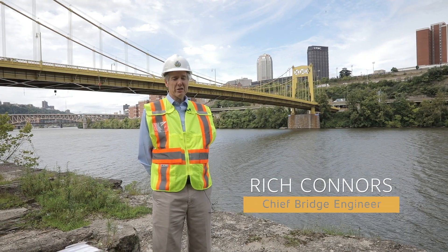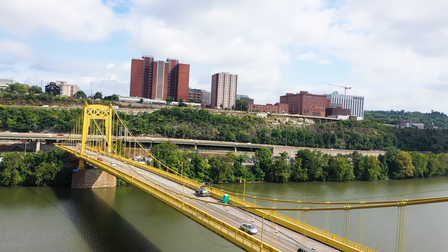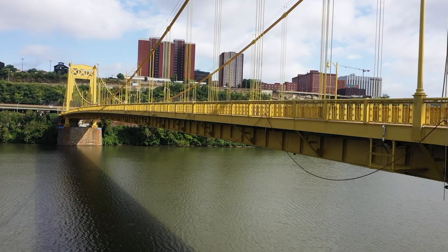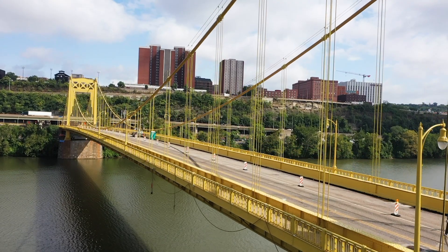I'm Rich Connors, I'm the Chief Bridge Engineer for Allegheny County. This is the Phillip Murray Bridge, also known as the South 10th Street Bridge. It's a true suspension bridge — there's only three bridges like this in the Commonwealth of Pennsylvania.